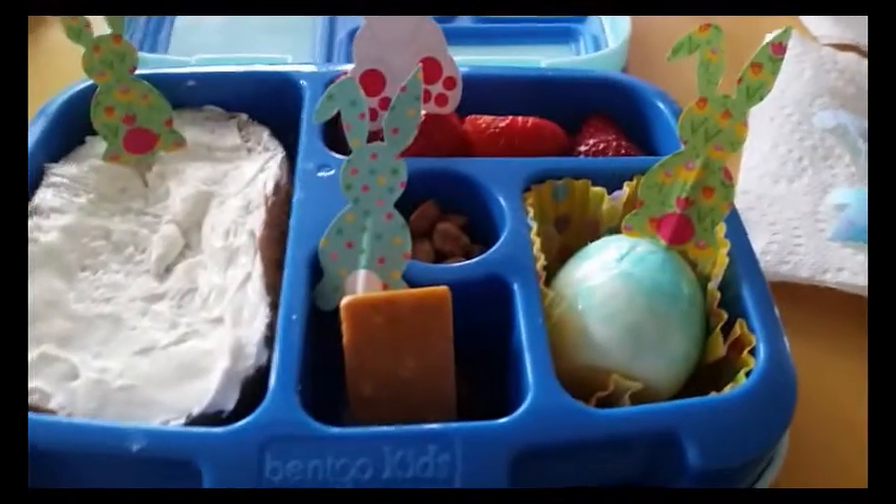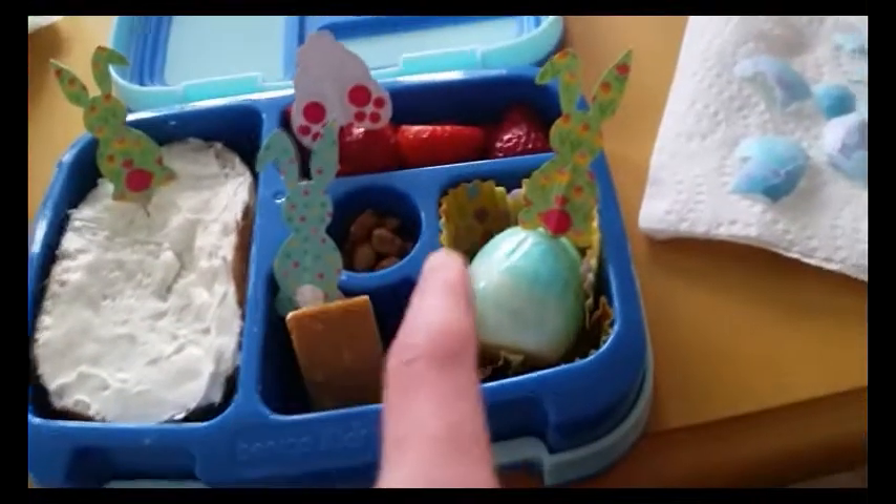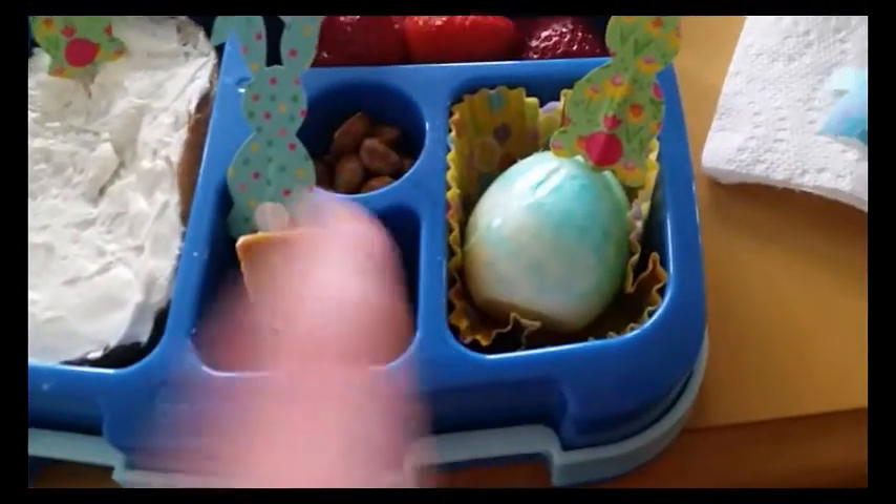Here's my lunch for April 11th, Thursday. I am getting a blueberry bagel with cream cheese, some strawberries, some peanuts, a hard-boiled egg, and this is a peanuts and pretzels Hershey bar, and there's a Hershey cheese in there too.